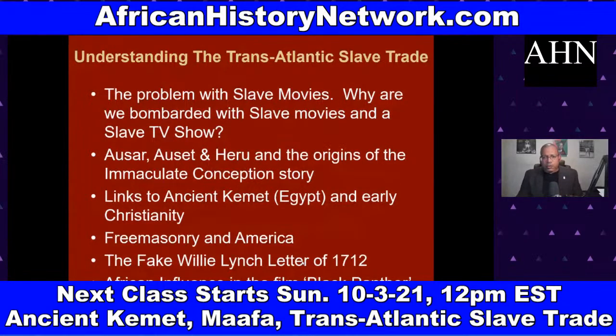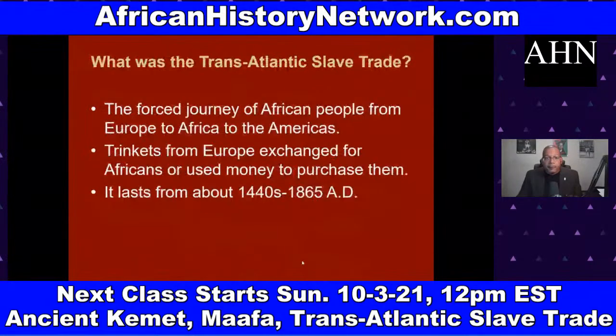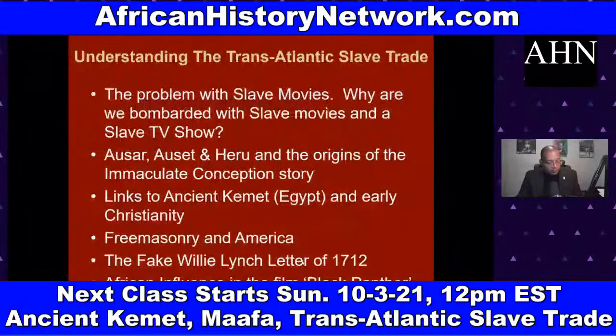We also address the fake Willie Lynch letter of 1712 — Willie Lynch never historically existed, so we should throw that in the garbage can. Those are just a few of the things we deal with in this 10-week online course.